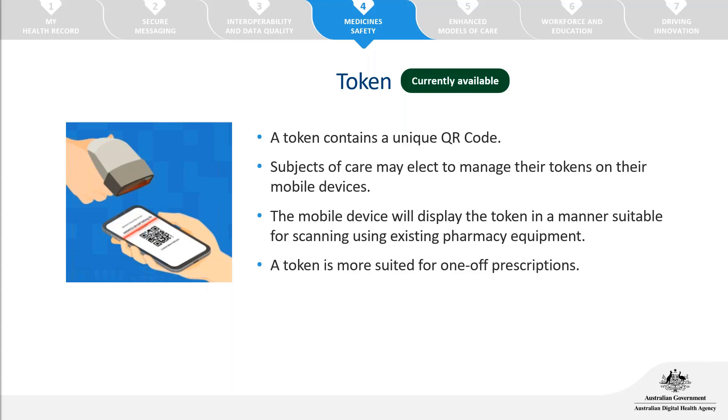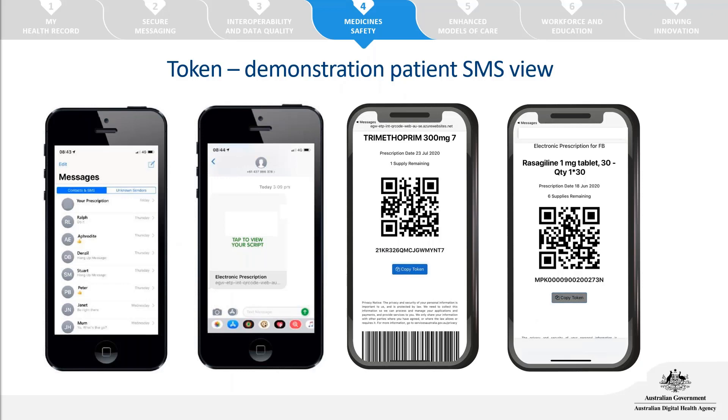The token acts as evidence of prescription and doesn't contain too many prescription details. It's the pharmacy software and scanning devices that retrieve all the full information once the QR code is scanned. This token avenue has been available since May last year, rolled out in stages and now 100% rolled out within Victoria. As we progress through 2021, a token management solution — the active script list — will also be released.